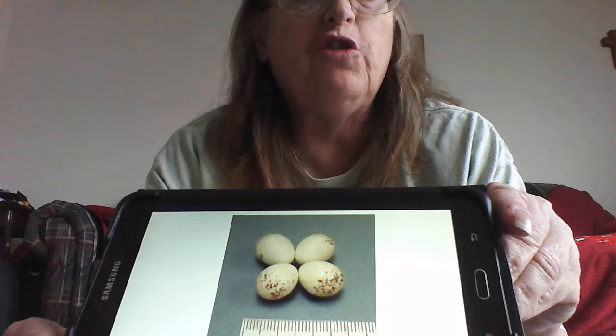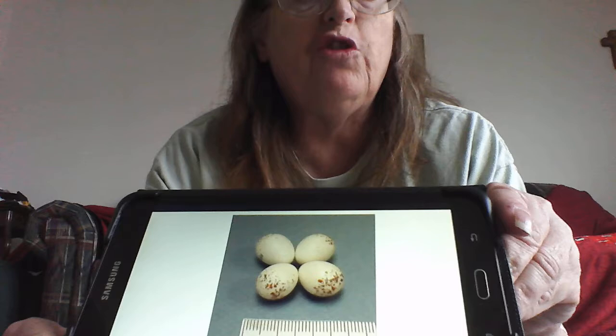They lay two to seven white to creamy white speckled eggs with red, brown, purple, or gray markings. Males will do most of the feeding of the young.